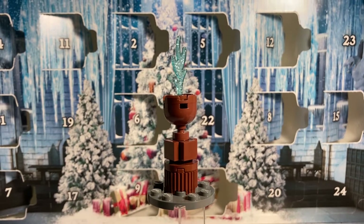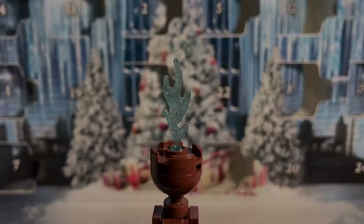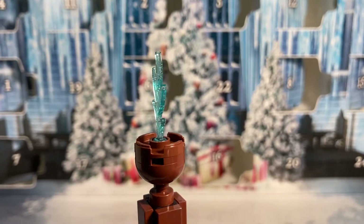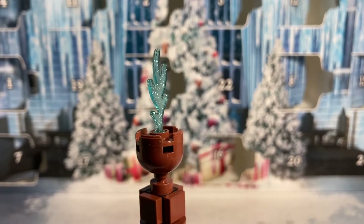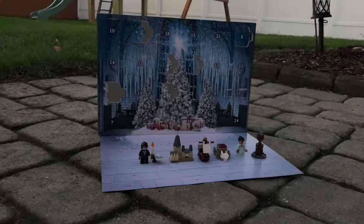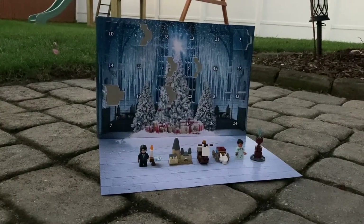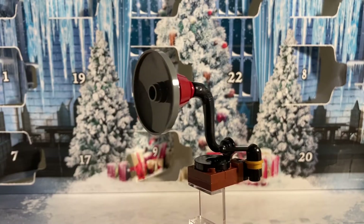Finally for day number six we have the Goblet of Fire. It's a very solid build and I think it came out really well. Here we can get a better look at its blue sparkly flame piece — it almost reminds me of a certain piece that came in one of the LEGO Movie 2 sets that also had the shimmery effect on it. Here are the builds all together from days one through six.